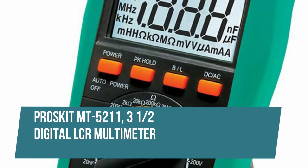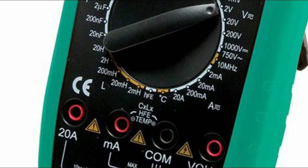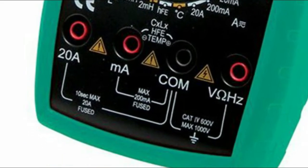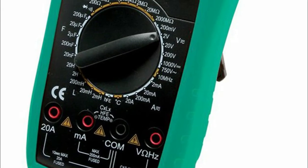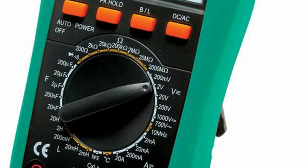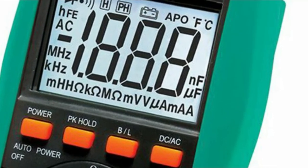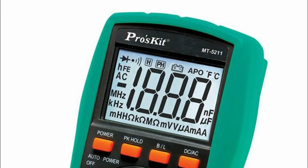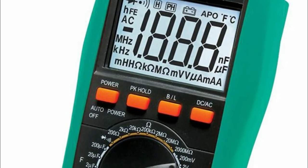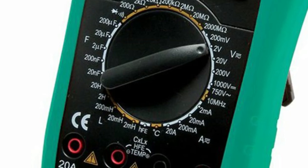ProSkit MT5211 3.5-Digital LCR Multimeter. Extra functions: Continuity with beeper, diode test, data hold, auto power off, low battery indication, overload indication, backlight, transistor tester. Ideal for a wide variety of electrical and electronic testing applications. 3.5-Digits 1999 counts, dual slope A/D conversion, large backlight LCD display.